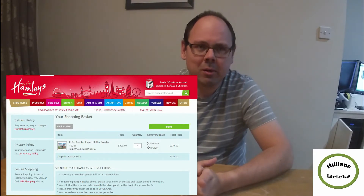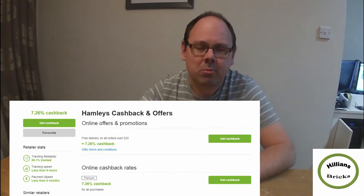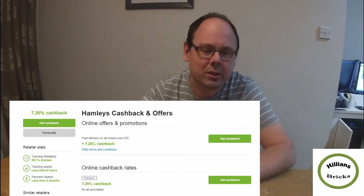I've kind of seen how they match the prices, because if you look at Quidco — there's a link in the description below — if you go through Hamleys you get a 7.26% cashback offer, so it kind of tallies up with the price between the one available on Amazon and going through the cashback route.